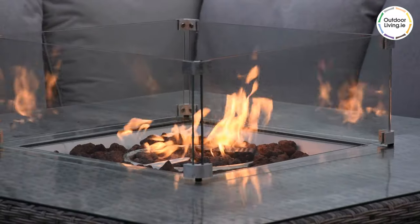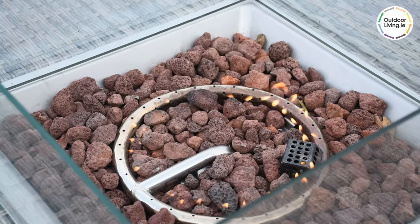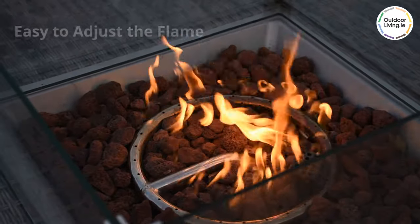The main attraction of this set is the gas fire pit in the centre. It is easy to turn on and off and to adjust the level of the flame. There is a safety glass around the fire.